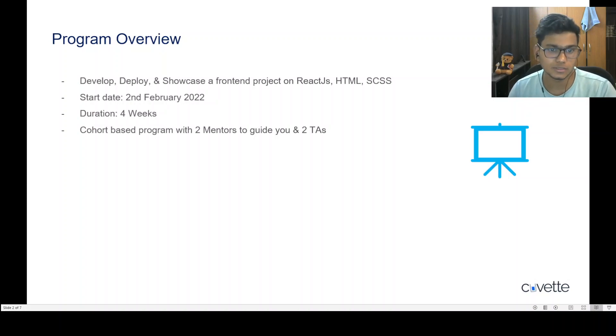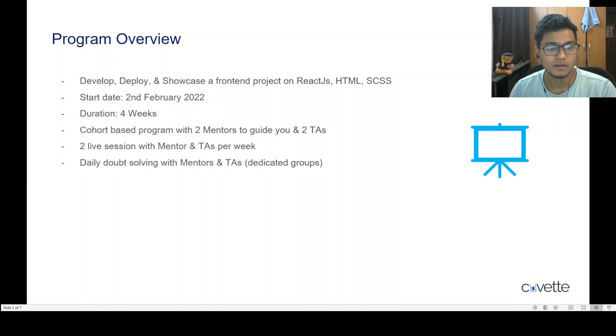This is a cohort-based program, meaning there will be a dedicated group with two mentors and two TAs to guide you throughout. There will be two live sessions per week with the mentors and TAs specifically to guide you on major issues and give you a guideline of what needs to be done that week. There will also be daily support and doubt-solving sessions by TAs and mentors.